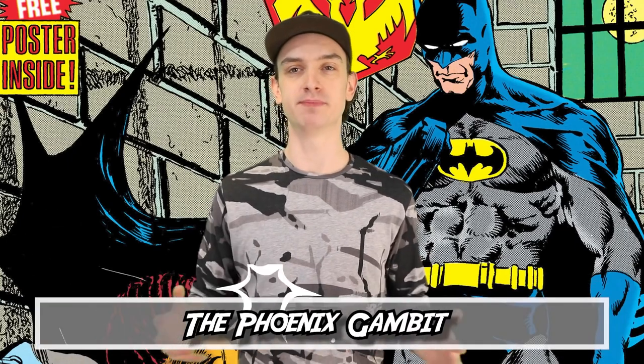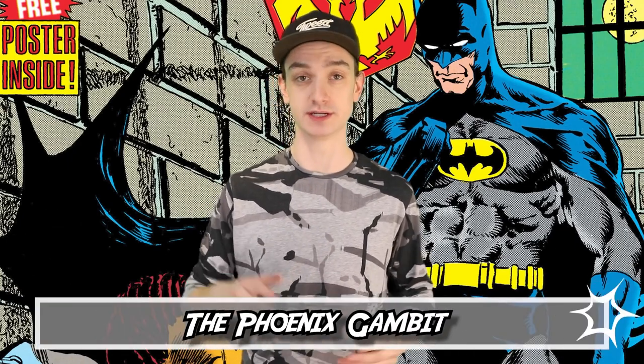Number nine: The Phoenix Gambit, written by Kim Yale and John Ostrander, who has pretty much written all of these except for maybe a couple. This four-parter begins with The Suicide Squad Volume 1, Issue 40.